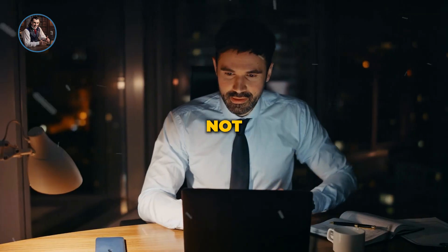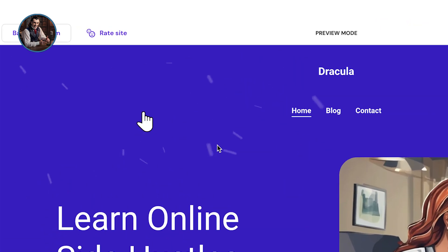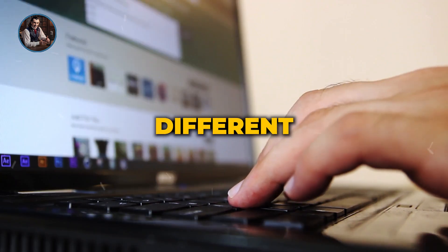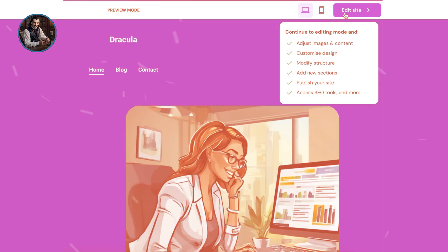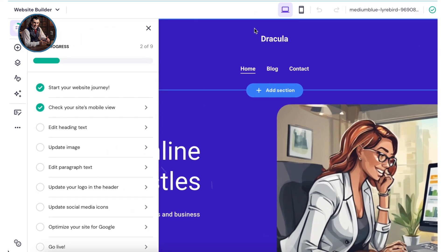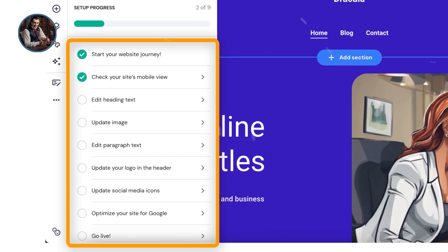Overall, the website looks clean and easy to read. Customization options are available to make it even cooler. If you're not satisfied with how your website looks, or if you want to create a different design, you can easily do so by clicking on Back to AI Form. This allows you to input different information to create another website. All your websites will be saved in your Hostinger account. Clicking Edit Site will take you to the back end of your site, where you can customize it further. Hostinger provides a beginner-friendly checklist to help you through the customization process.